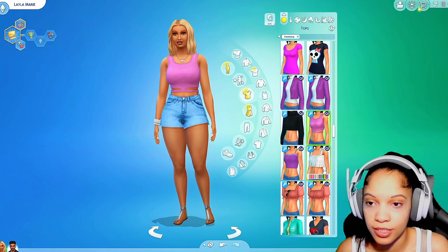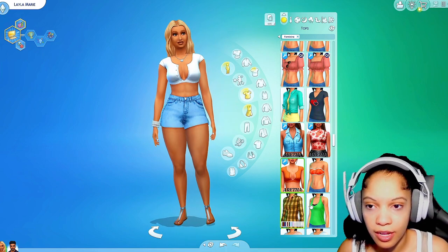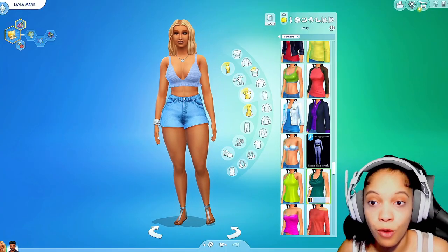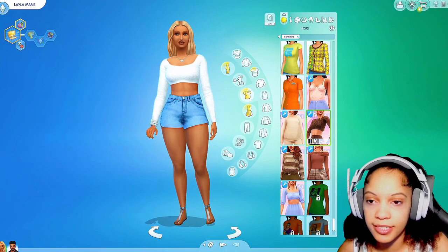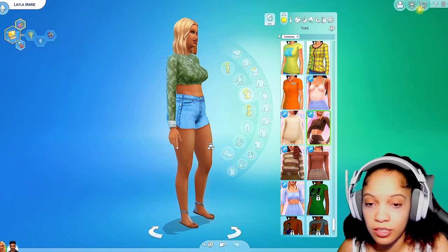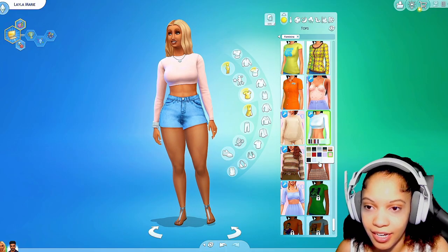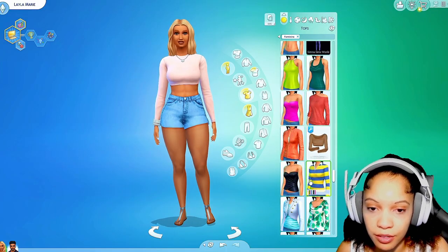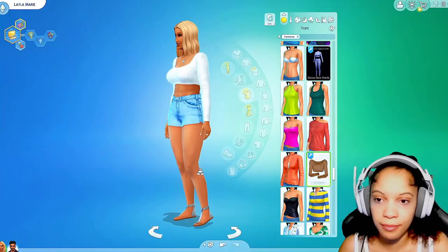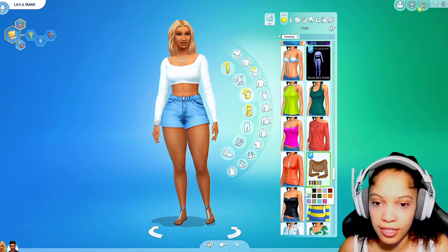I'm having so much fun with these mods, there's so much stuff to choose from. I would have worn a top like this, but Layla just had a birthday so she's not a young adult anymore — she is now an adult. Since Layla is a little older we're not gonna show as much skin, but we're still gonna show some skin because Layla is fine. I really like this top — you can really make simple look cute, you just gotta know how to put it together. I like this purple but I also like that white.